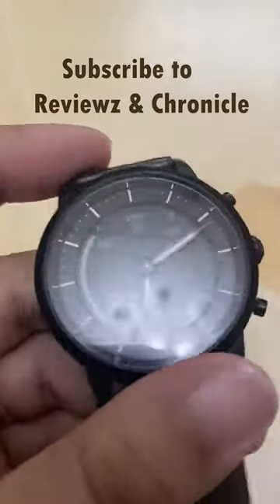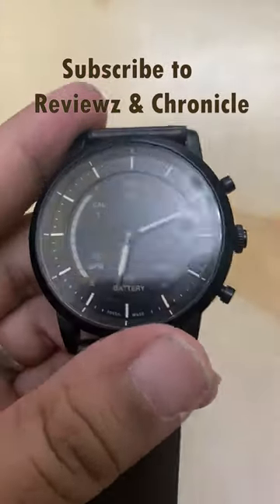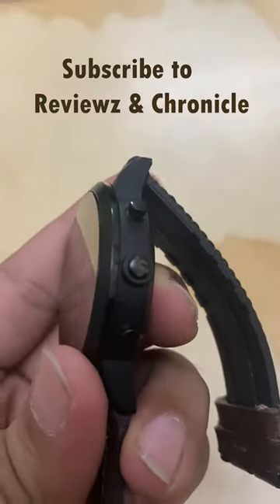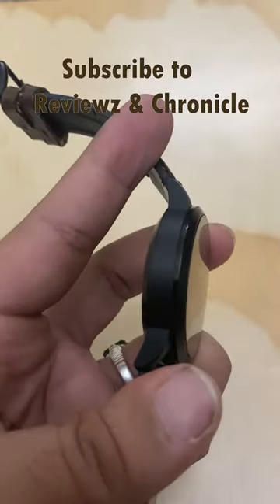Hey guys, it's Fossil that nailed the look of the Hybrid HR — HR is heart rate. It's a beautifully hybrid watch with a useful e-ink display, wrapped up in an affordable package.